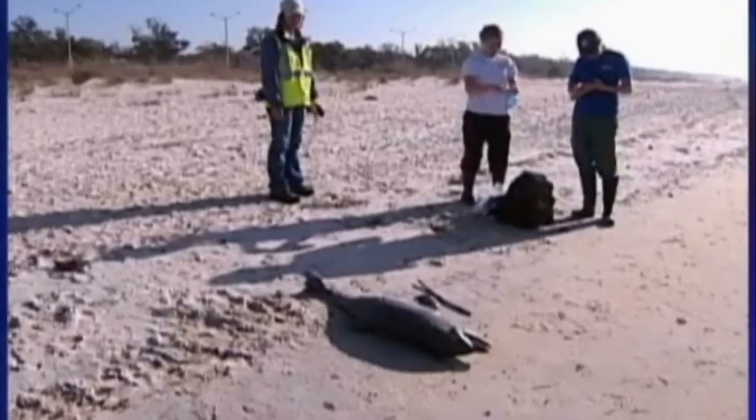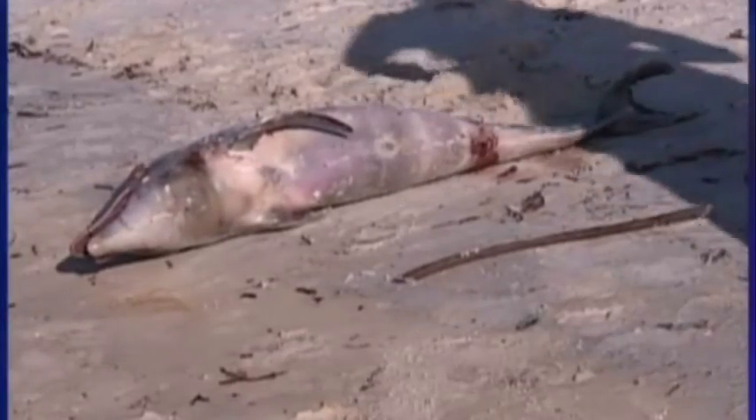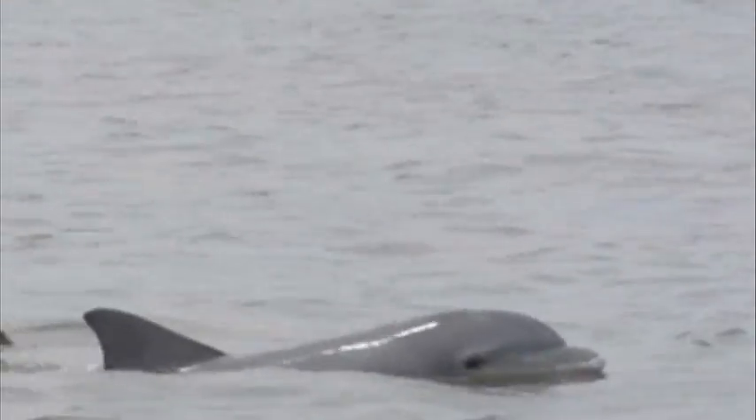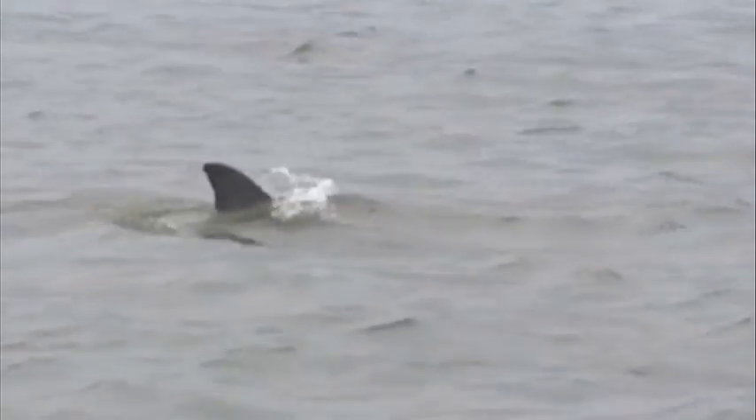One disturbing trend this year has been an increase in the deaths of infant dolphins. But DiPinto says that's still an active part of NOAA's investigation, and they haven't made any determination about the causes of the deaths.